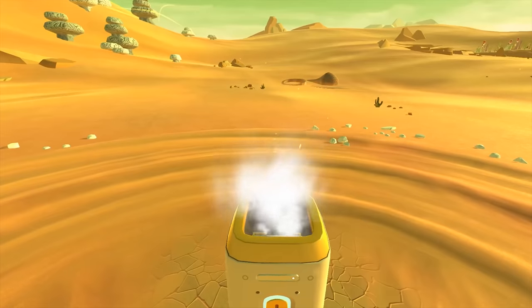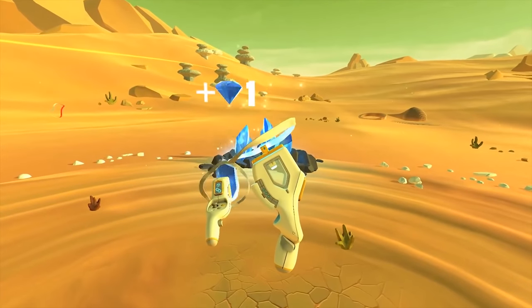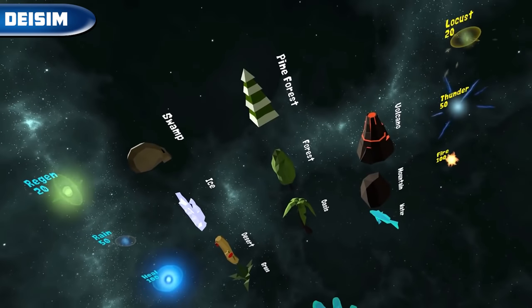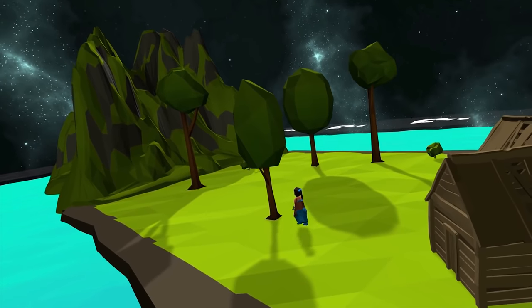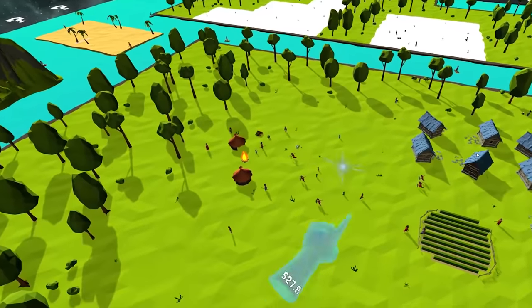The game is available on Steam VR and Oculus for $20. Dei Sim — a god simulation in the style of the classic Populous. We can create a world as we like using spells, and we also need to help humanity evolve. The game is available on Steam VR and Oculus for $8.